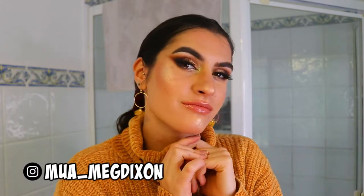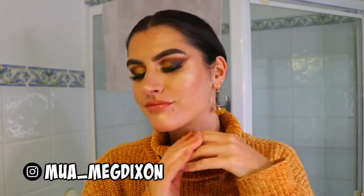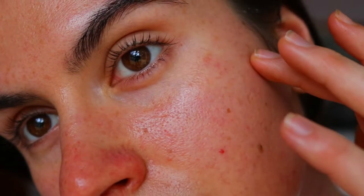Welcome back to another video! This is my first 'get unready with me' where I'll take you through my cleansing routine — how I remove my makeup and get you from full glam to nice and cleansed and refreshed. Your skin just feels really healthy and glowy, and it helps keep my acne at bay because I am acne prone.